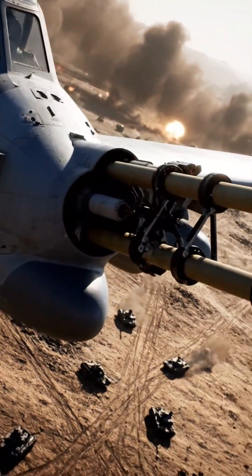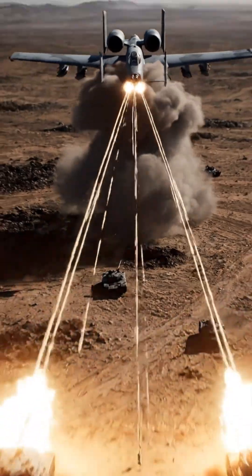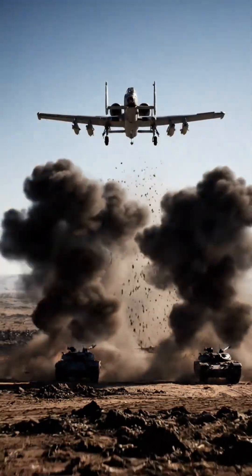It's not just a gun — it's a weapon system. The GAU-8/A is primarily designed for close air support and destroying ground targets.